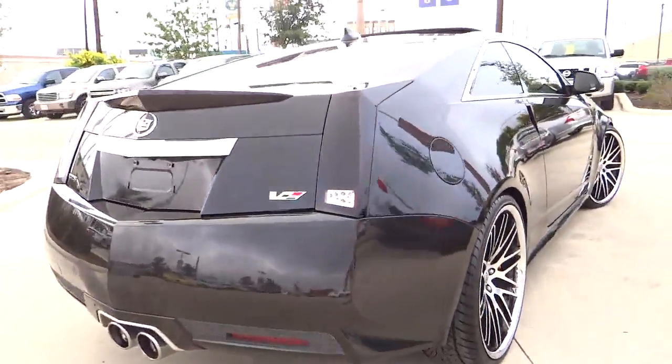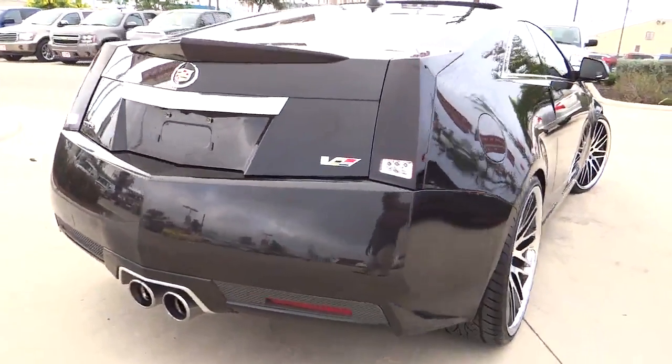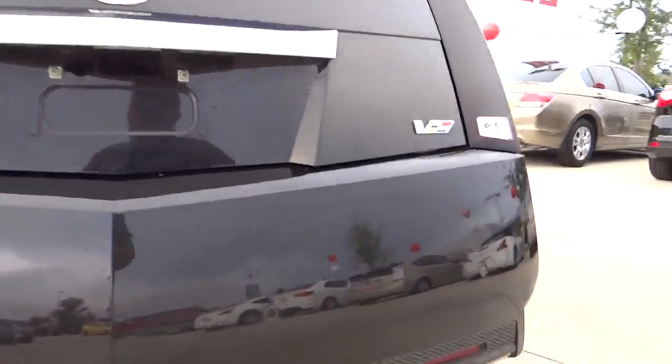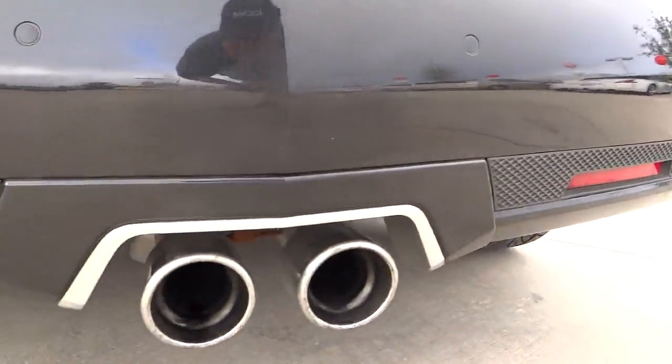Power windows, passenger airbag, tachometer, heated passenger seat, heads-up display, driver memory seats, power heated outside mirrors, rear spoiler.